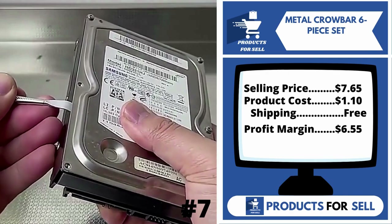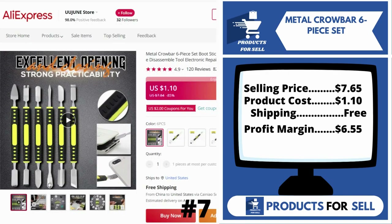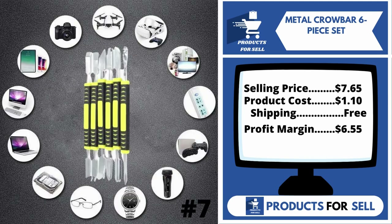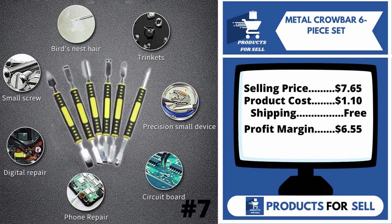The selling price for the Metal Crowbar is just $7.65, whereas the product cost is only $1.10. Shipping is completely free, so you're looking at a good profit margin of $6.55. Sell this product.